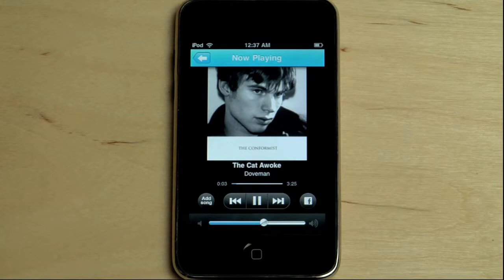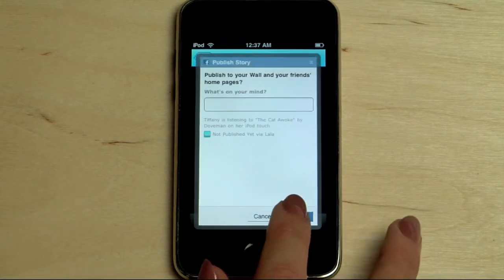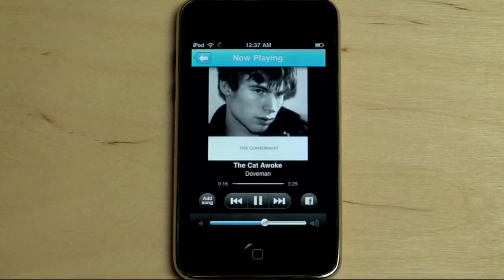I may even like a song so much that I want to share it with my friends on Facebook. I find the Facebook icon in the player and click to share. I'm already connected to Facebook, so the song share is instantly posted on my Facebook wall.